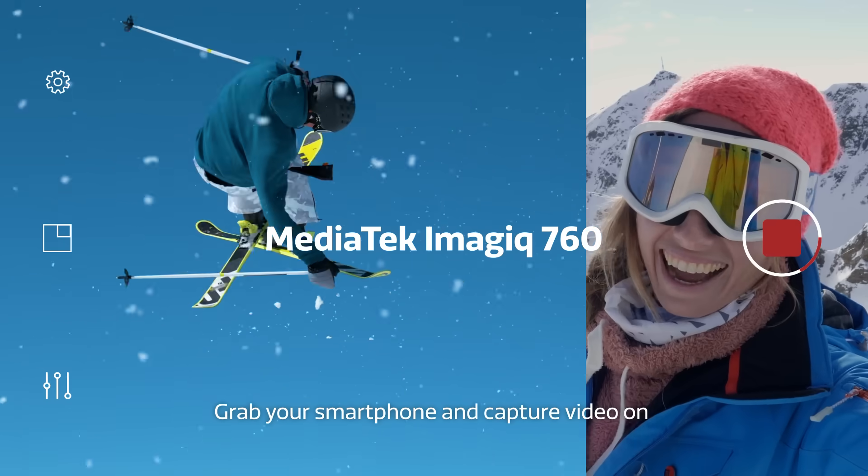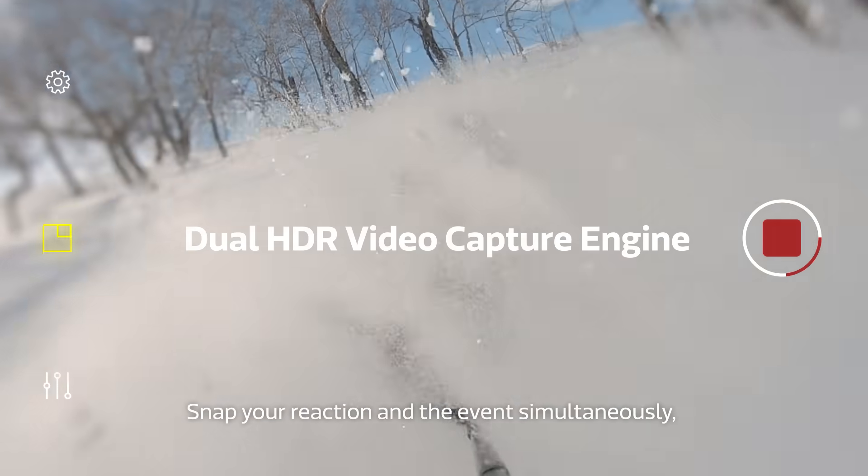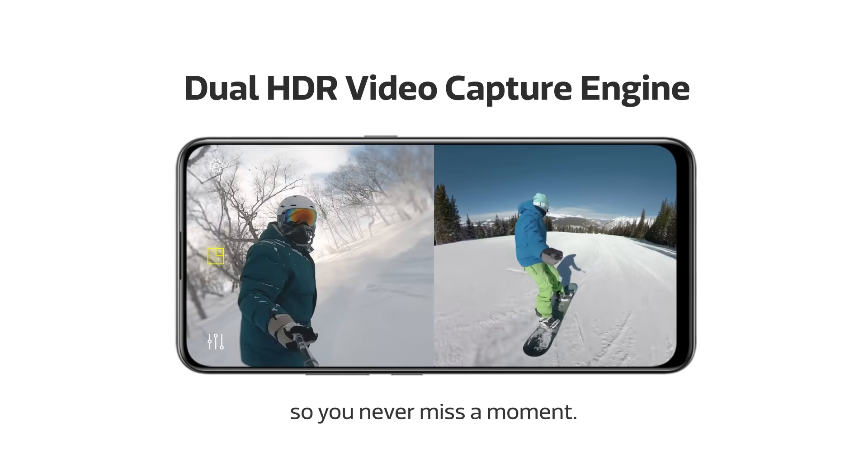Grab your smartphone and capture video on two cameras at the same time. Snap your reaction in the event simultaneously, or catch two views at once so you never miss a moment.